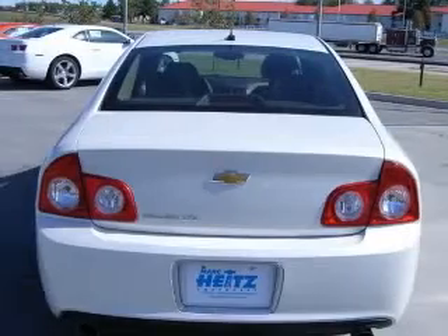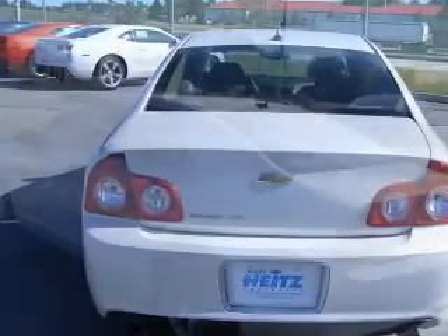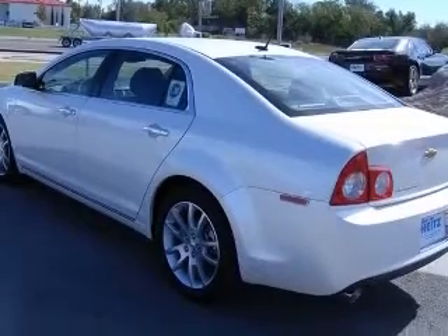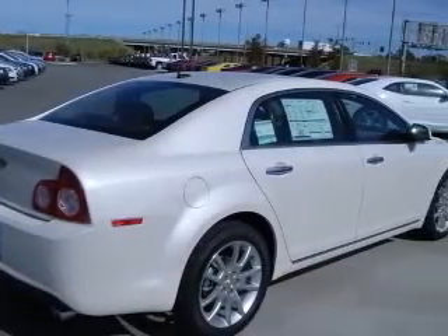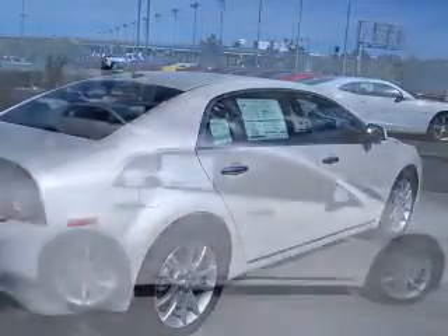4-wheel ABS brakes, 6-way power adjustable passenger seat, 8-way power adjustable driver seat, AC power outlet, air conditioning with climate control, audio controls on steering wheel.